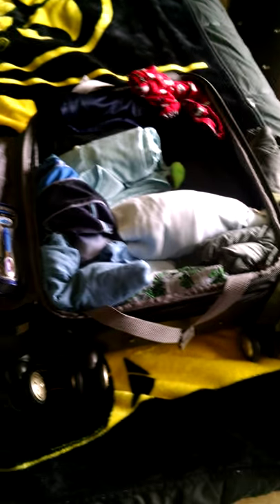This is my first video log, or vlog, of the trip to Italy. Here's my suitcase — it is carry-on size, but I am checking it.